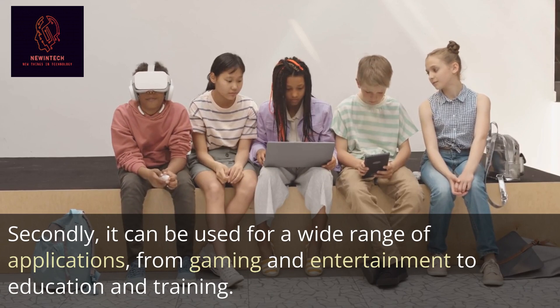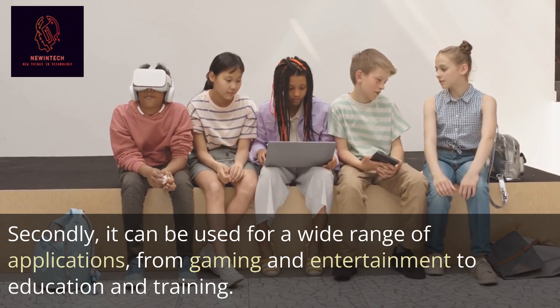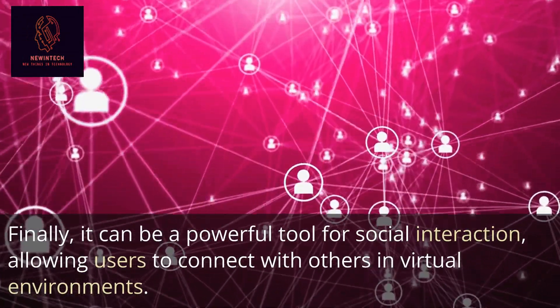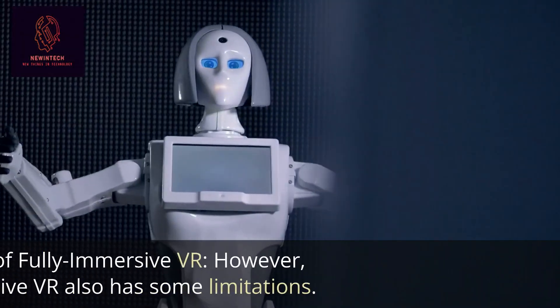Secondly, it can be used for a wide range of applications, from gaming and entertainment to education and training. Finally, it can be a powerful tool for social interaction, allowing users to connect with others in virtual environments.